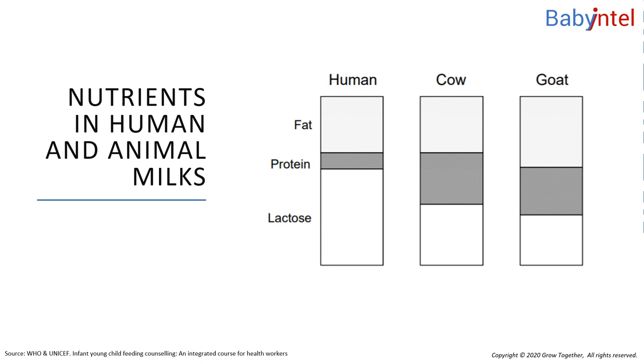What is the difference between the amount of protein in human milk and the amount in animal milks? The animal milk contains more protein than human milk. It is difficult for a baby's immature kidneys to excrete the extra waste from the protein in animal milks.